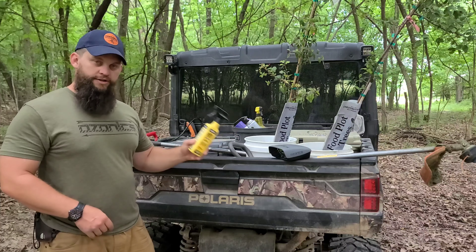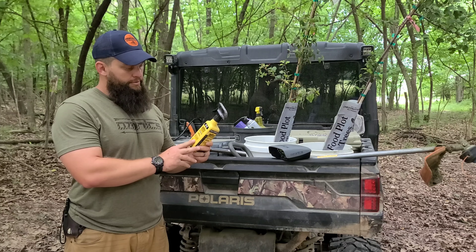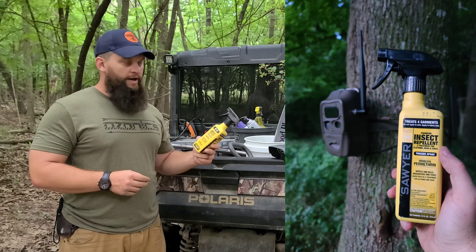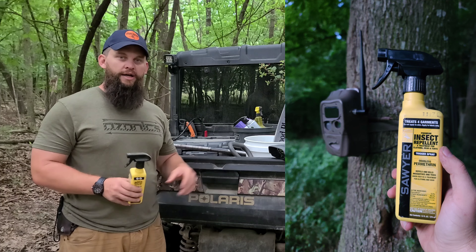We'll first start off with our Sawyer spray. This is a Permethrin odorless spray. I've been using this for probably seven or eight years now, and I actually spray this stuff around my trail cameras to kind of keep ants away as well.